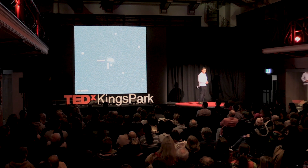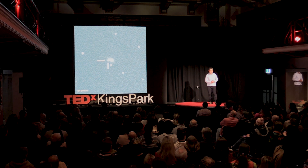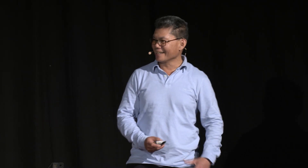I discovered three supernovae in as many years. This was my first discovery back in 2007 — the supernova is that star in the crosshairs. That supernova is more than 200 million light years away. I discovered a supernova. I love it when a plan comes together.